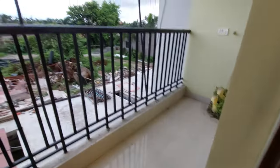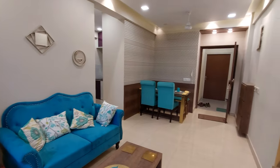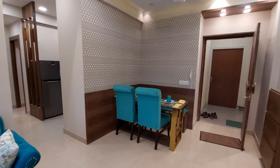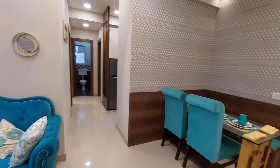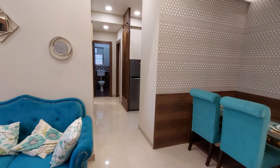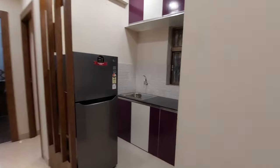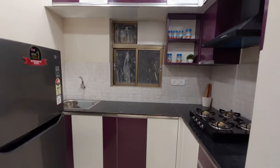The balcony has a size of approximately 10 feet by 4 feet — a lovely balcony. This project has a total of five towers in Phase One, G plus seven storeys, and we are coming up with a second phase with six more towers, making 11 towers in total. The project has direct connectivity from Garia Metro Station as well as EM Bypass.